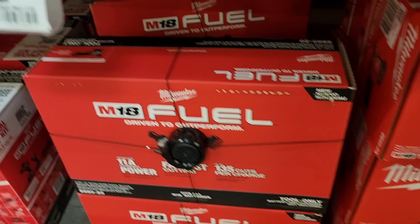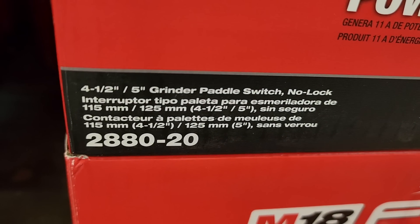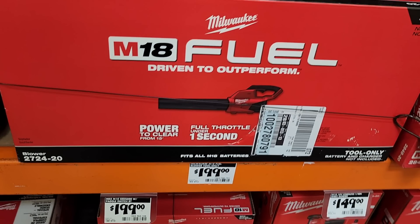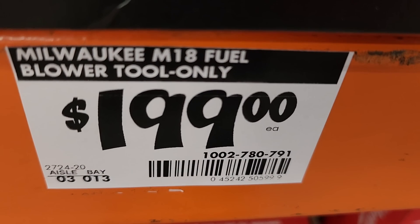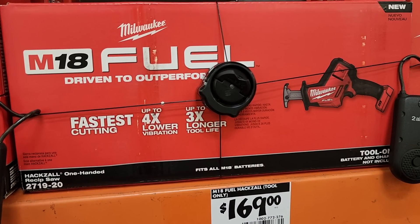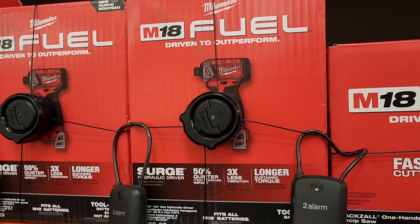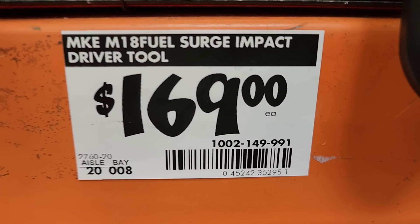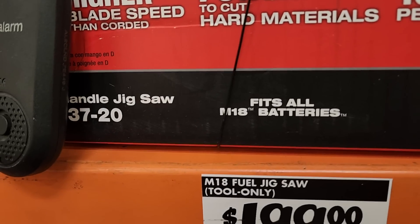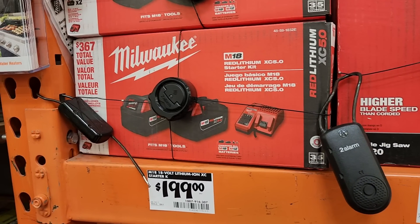You got the brand new quarter sheet sander. The paddle switch angle grinder is $199 — paddle switch, no lock, no variable speed, just a regular angle grinder. The blower is $199 tool only — this thing's a beast, but don't expect 60 or 80 volt power out of an 18 volt battery. You got the hacksaw one-hand reciprocating saw valued at $169, and the surge impact driver valued at $169. The more expensive tools are the better ones to get with these deals. You can also get them at the store and return what you don't want to keep the other tool at a discounted price.